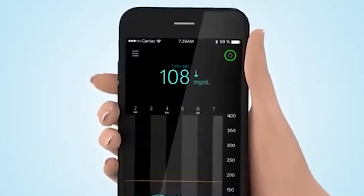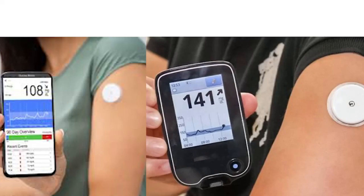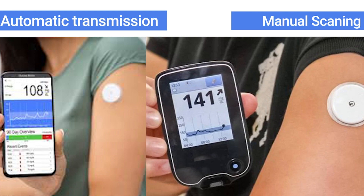We can also get readings on the phone through an app — you can scan it there. There is connectivity options like a Guardian system, which automatically alerts you via iPhone or Android. Messages can be sent to you via mobile phone, and tracings can be transmitted automatically. Patients can use 7-day or 14-day sensors.